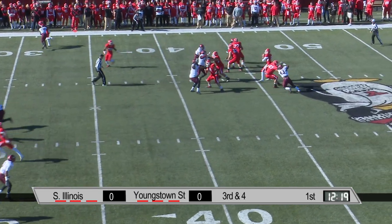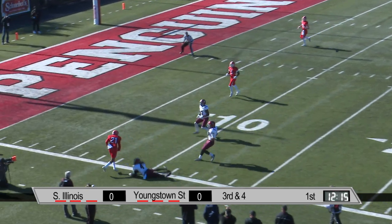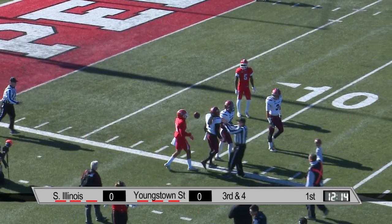Basically nine in the box here. Wells wants to throw, has the time, and airs it out. Townsend wide open at the 15 — perfect technique on the catch, and thumped out.